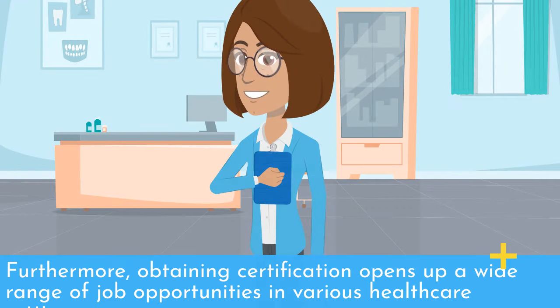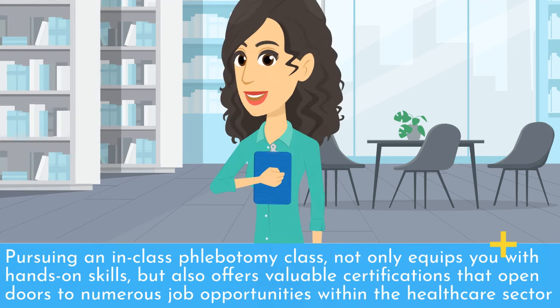Furthermore, obtaining certification opens up a wide range of job opportunities in various healthcare settings. Pursuing an in-class phlebotomy class not only equips you with hands-on skills, but also offers valuable certifications that open doors to numerous job opportunities within the healthcare sector.